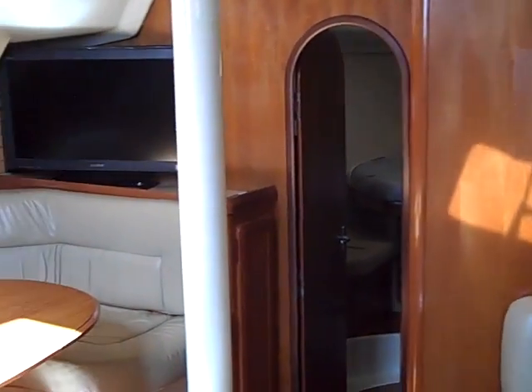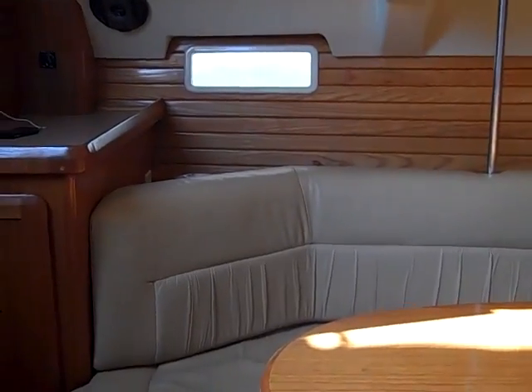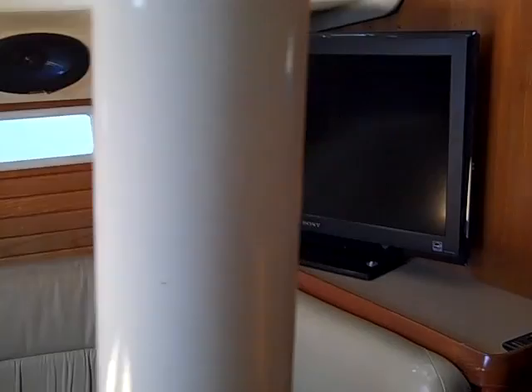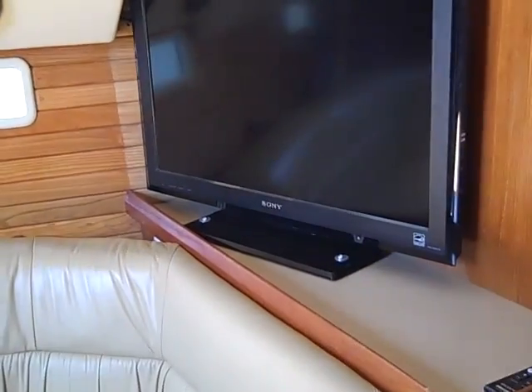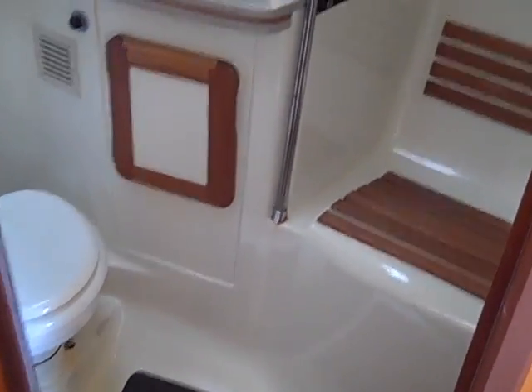Here's a nice panoramic shot of the salon — it has leather cushions and a really warm, open feel. There's a large Sony flat screen here. Walking up forward, we have the guest day head with its own shower; a shower curtain closes off the space using the rail up top. These are electric flush heads.